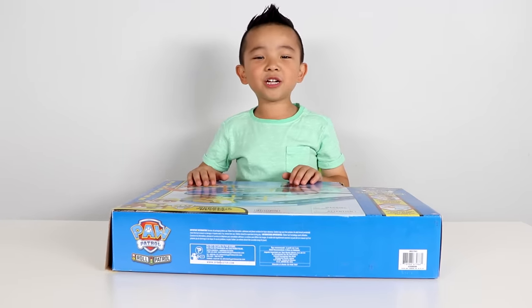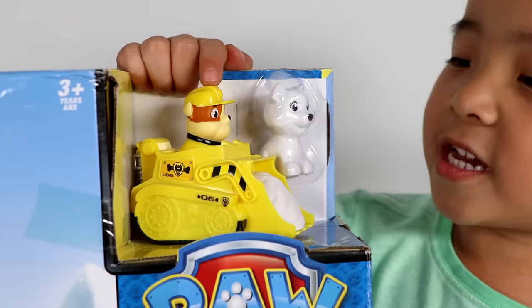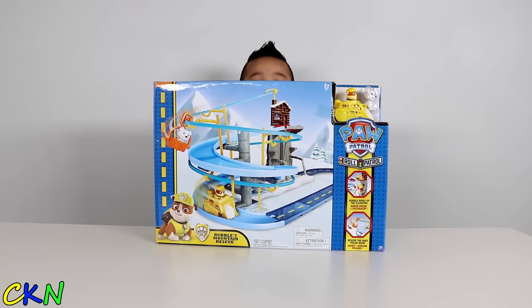Hi guys! Today we're going to play this... Rubble's Mountain Rescue! It comes with Rubble and a baby polar bear! Let's open it up and see what's inside!